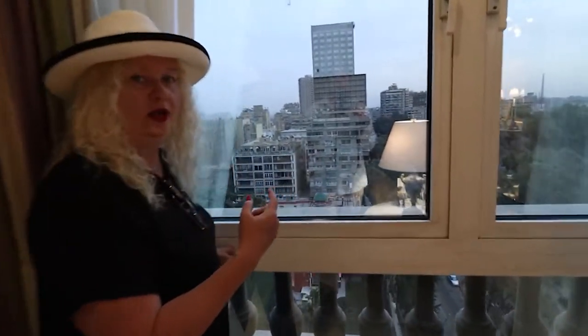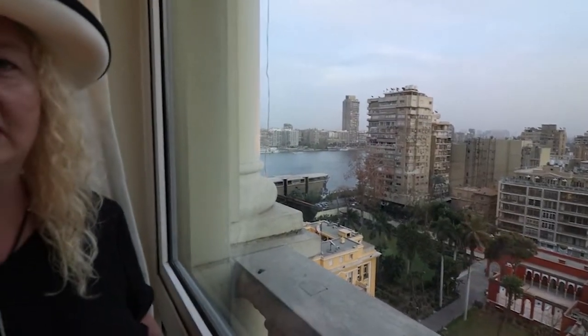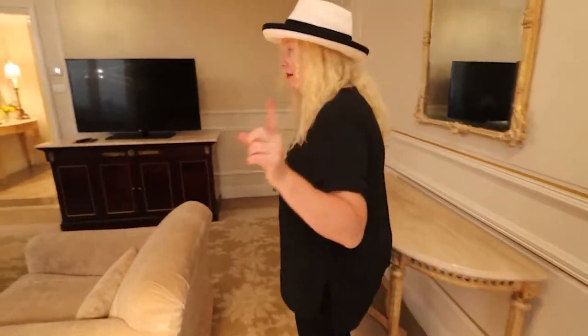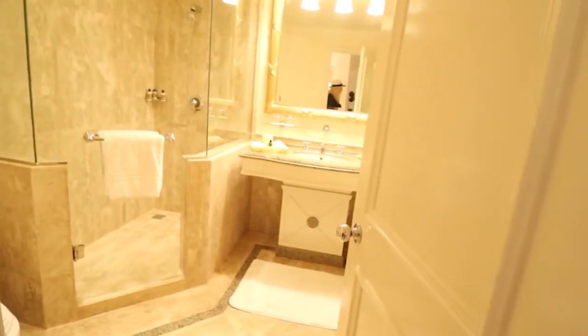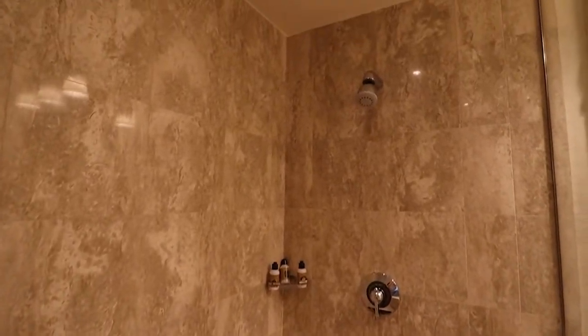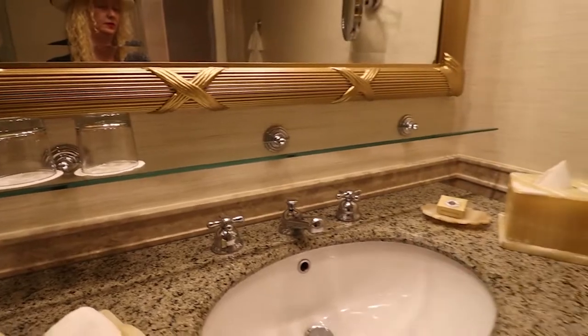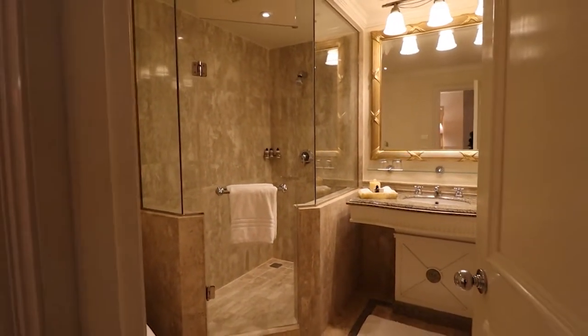We have a corner view of the Nile — we can see the Nile, though I'd say the description 'Nile view' is a little bold. It's a shallow Nile view, but lovely. All the tables are marble, which is really awesome. There's also a full second bathroom with a complete shower and toilet area, a huge shower, great products, and great decor.